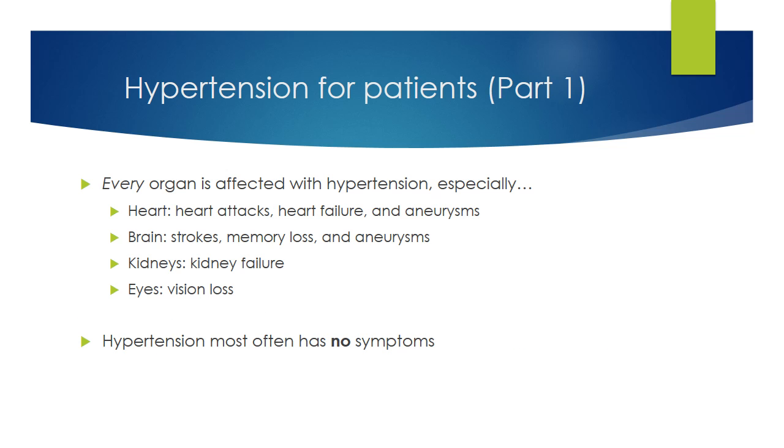The reason we care about hypertension is that the extra high blood pressure on your artery walls damages the vessels. Since every vital organ in your body needs blood, every organ is affected. In the heart, this can cause heart attacks, heart failure, and aneurysms. In the brain, strokes, memory loss, and aneurysms. Your kidneys and eyes are also particularly sensitive to pressure, resulting in kidney failure and vision loss, respectively. The symptoms of hypertension tend to be vague or nonspecific, like headache, dizziness, or feeling unwell. Most people with hypertension have no symptoms. This is why hypertension is called the silent killer.